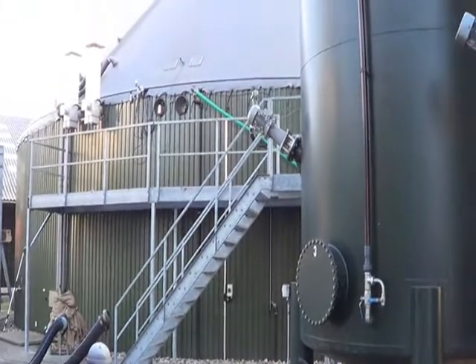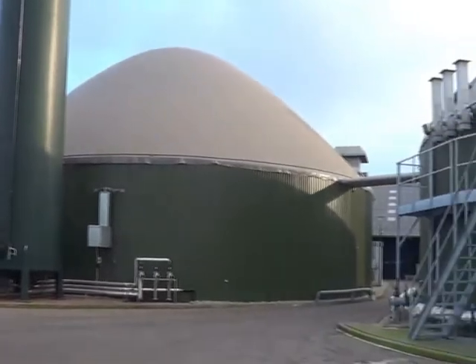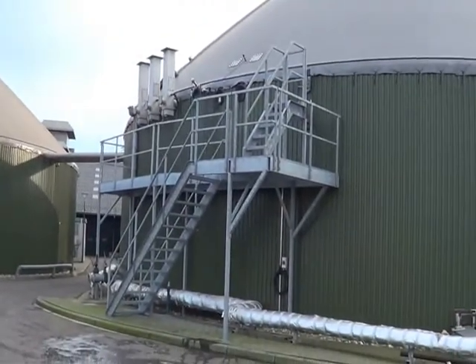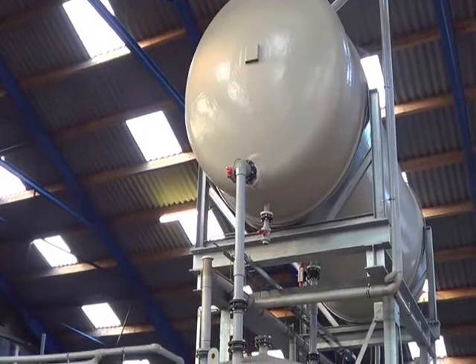The first full-scale installation of its kind, the FMX has been proven to effectively and reliably treat digestate. At this installation, the FMX is used as a pre-treatment to remove suspended solids prior to the spiral RO system. The RO can then be used to provide clean water for reuse on site while concentrating the nutrients for sales of fertilizer.